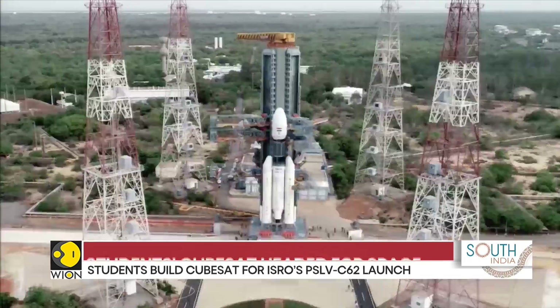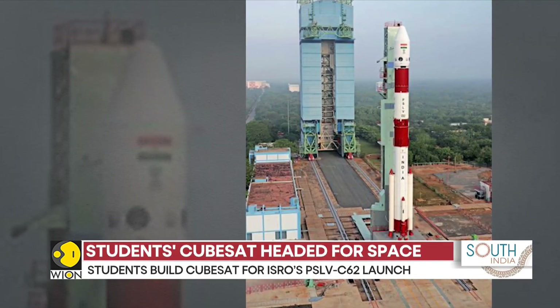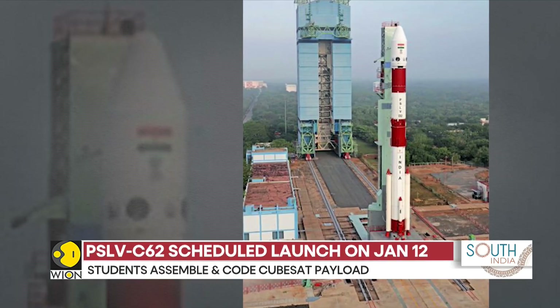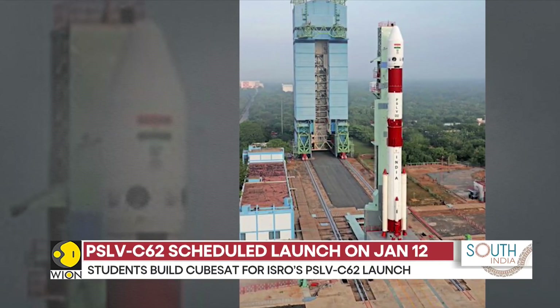ISRO's PSLV C-62 mission will launch an Earth observation satellite, along with 15 co-passenger satellites from India and abroad. The PSLV C-62 launch is scheduled from the first launch pad at Satish Dhawan Space Centre on the 12th of January.